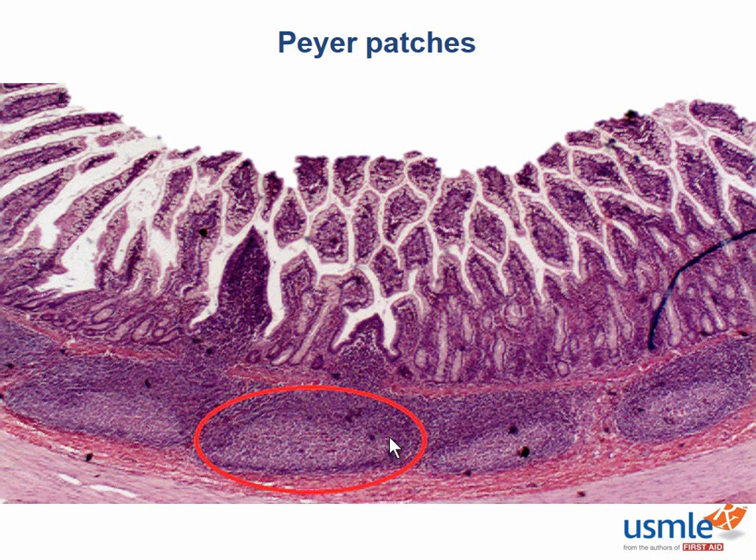These should look familiar if you did the GI anatomy section. Peyer's patches are basically lymph nodes that aren't hooked up to the lymphatic circulation, and they're a characteristic histologic feature of the ileum. These guys do what the lymph nodes do — recognize bad guys and mount a defense against them.